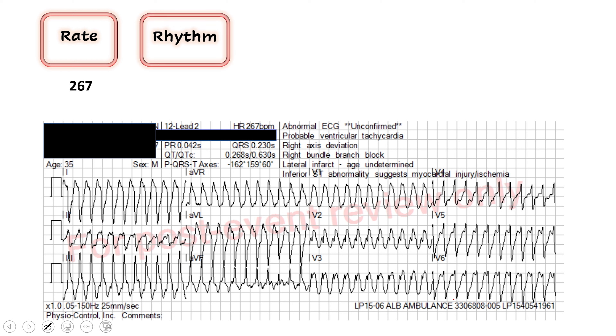The next question we ask ourselves is about the rhythm. Is it regular, and is there a P wave before every QRS? It looks very regular to me. I would call this monomorphic — the shapes are generally the same, marching out at pretty much the same rate every time. It's hard to tell because it's so fast, so we don't know for sure.